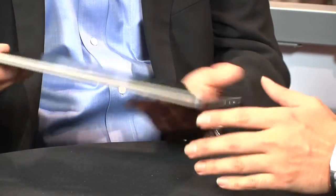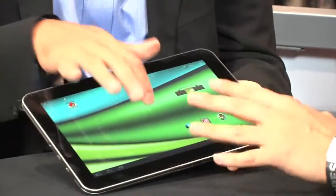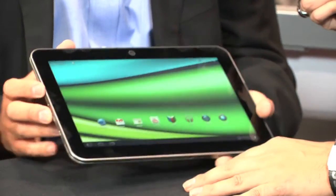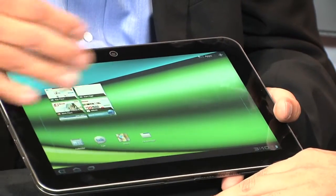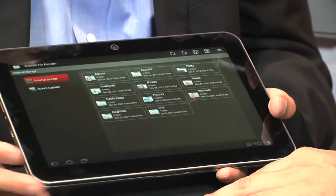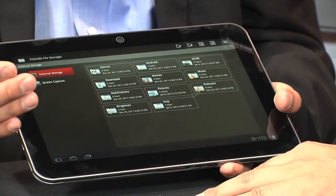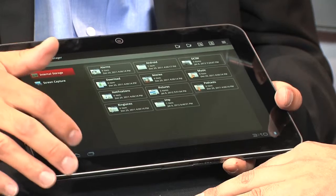Here we go. This is running on Android, and we've made some enhancements as well. We've added a file manager. The file manager allows you to easily see what's on your tablet, and if you had an SD card plugged in, you'd be able to see what files are on there and make a copy and paste of those files and easily transfer them over.